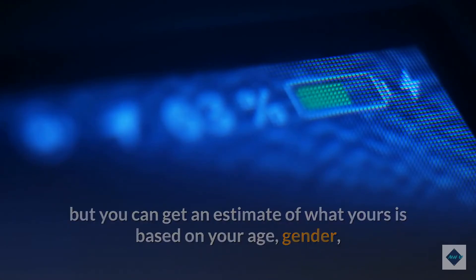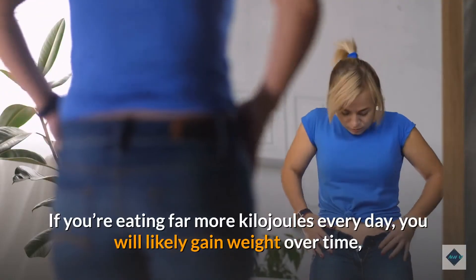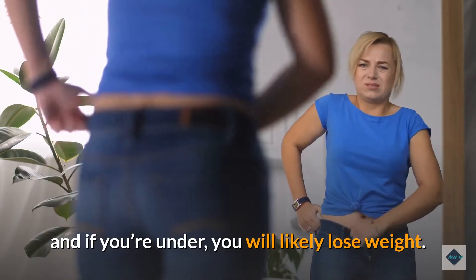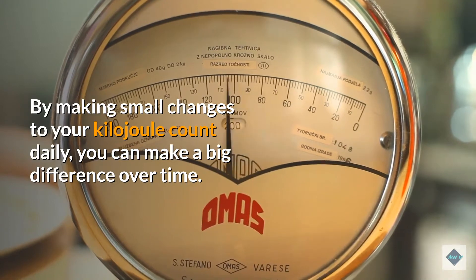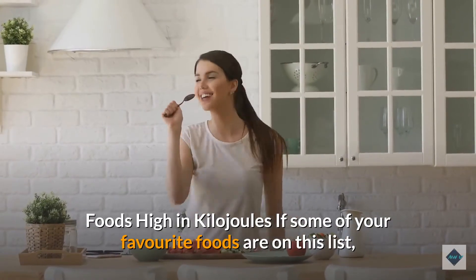You can get an estimate of your energy requirement based on your age, gender, weight, and level of physical activity. If you're eating far more kilojoules than you need every day, you will likely gain weight over time. If you're eating far fewer, you will likely lose weight. By making small changes to your kilojoule count daily, you can make a big difference over time.